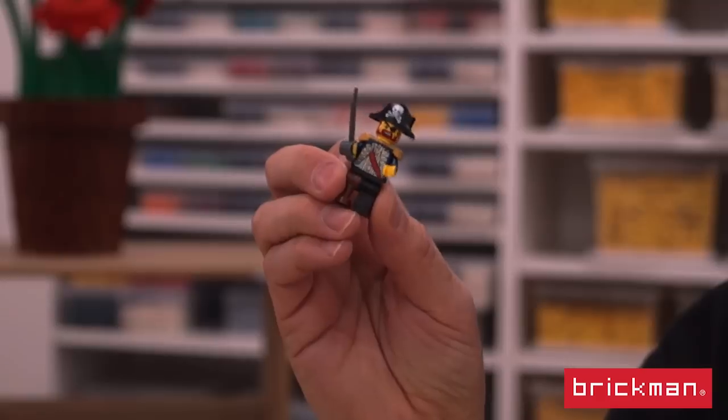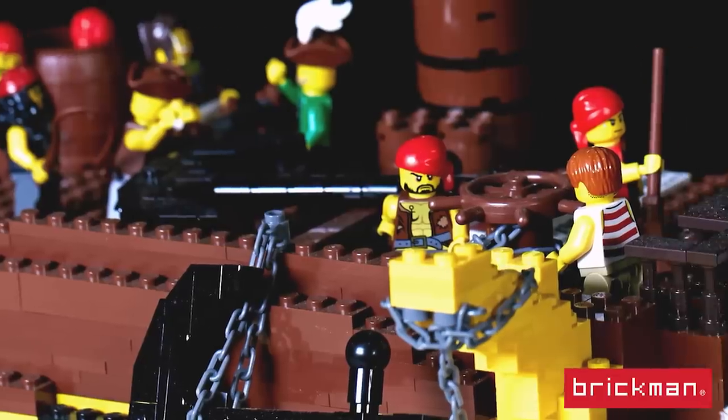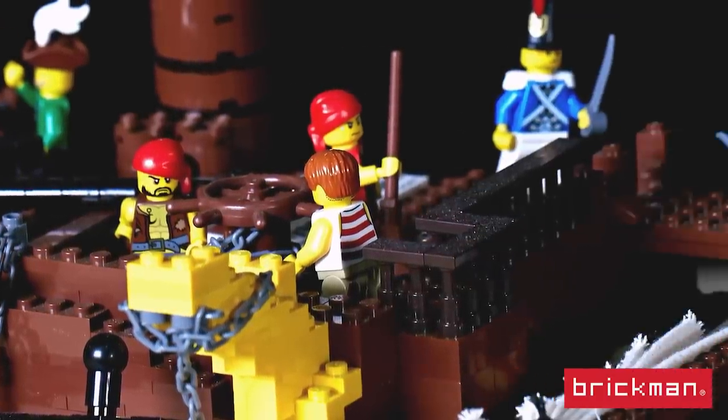So here we have old Captain Redbeard. He's in charge of the ship and he rules the place with an iron fist — or in this case an iron cutlass — and makes sure that this pirate ship is ship-shaped, so to speak.